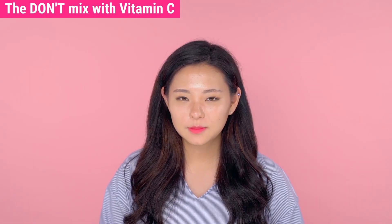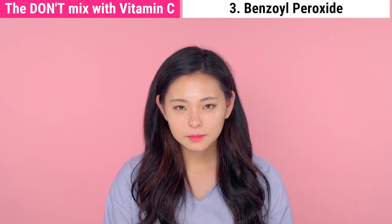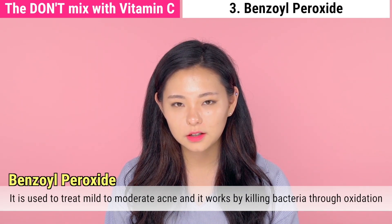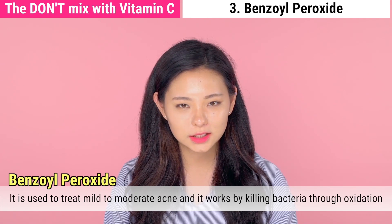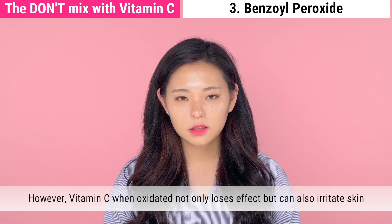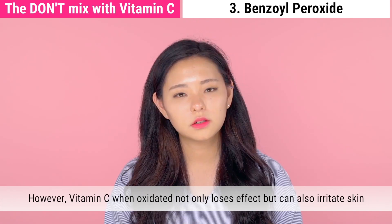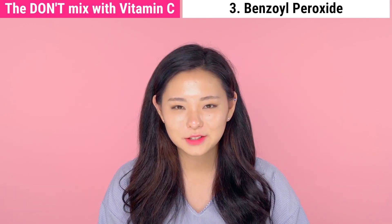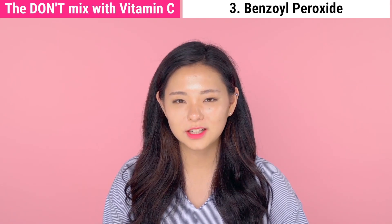The third don't is vitamin C with benzoyl peroxide. Benzoyl peroxide is typically used when treating acne — it is an oxidizing agent that kills bacteria on the skin surface that causes acne. However, if vitamin C gets oxidized, it will lose its effect and you will not get the full benefit of vitamin C. Also, there is a possibility it will irritate your skin, which is why you should not use vitamin C with benzoyl peroxide.